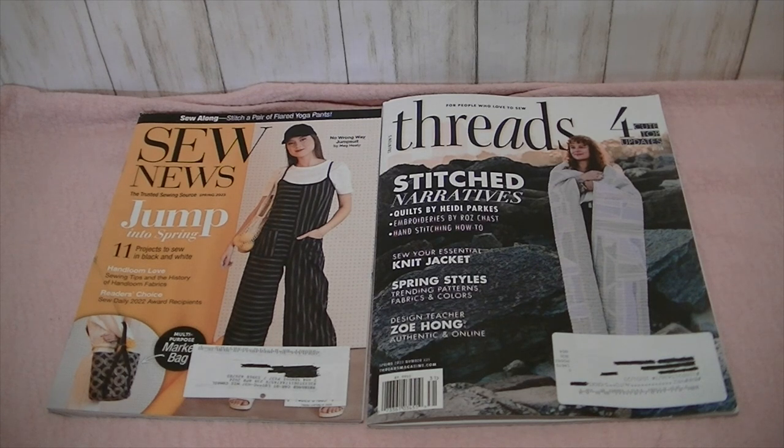The Threads Magazine subscription was a gift from my sweet friend Jen from Today in Jen's Sewing Room. I will link her channel in the description box — go subscribe if you haven't already. Thank you so much, Jen. I'm not going to linger on the pages too long because I want to respect the copyright, of course, so we're just going to do a quick flip through and get an idea of what these magazines are all about.